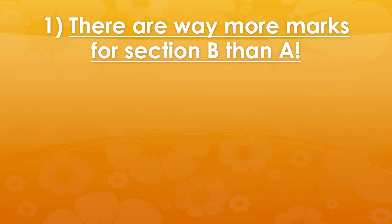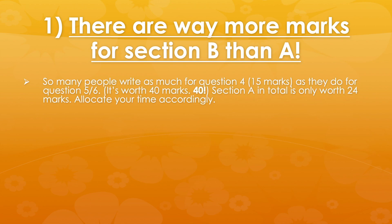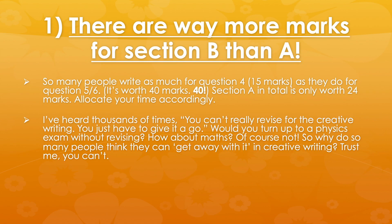So my first tip: there are way more marks for Section B than Section A. Now this only applies to Edexcel, not AQA, where you would allocate your time 50-50. So let's have a look at the breakdown. There are 40 marks for the creative writing — a huge number of marks. Section A in total, all four questions, are only worth 24 marks. So there are almost double the marks for Section B. We must allocate our time accordingly.